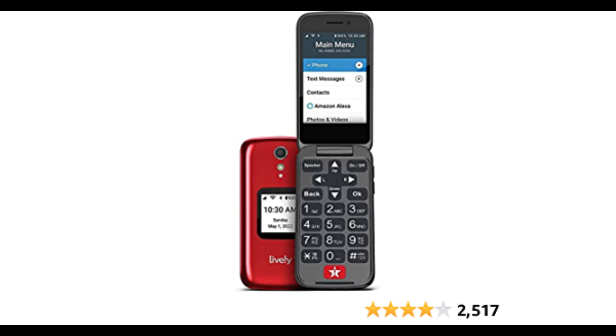Emergency Response Features: one great feature of the Jitterbug Flip Phone is its emergency response system. With just one touch, you can connect with medical professionals or family members who can help in case of an emergency. Affordability: compared to other smartphones on the market, the Jitterbug Flip Phone is very affordable, making it accessible to seniors who might not have a lot of disposable income.